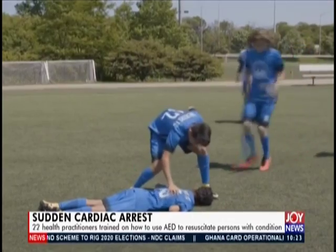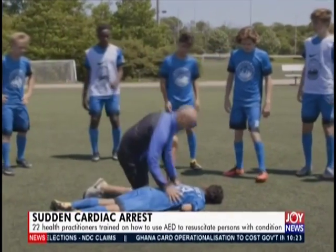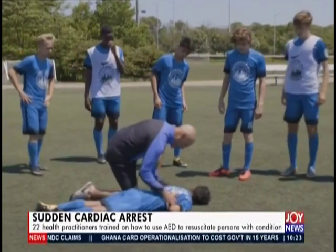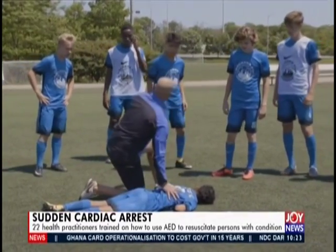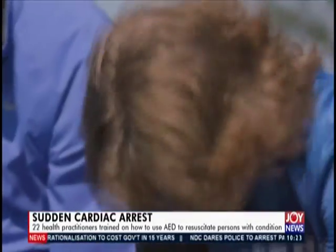Sudden cardiac arrest is a condition in which the heart suddenly stops beating. This can happen at any time. Unfortunately, the people around at the time are often ignorant of how to perform CPR to resuscitate the victims.